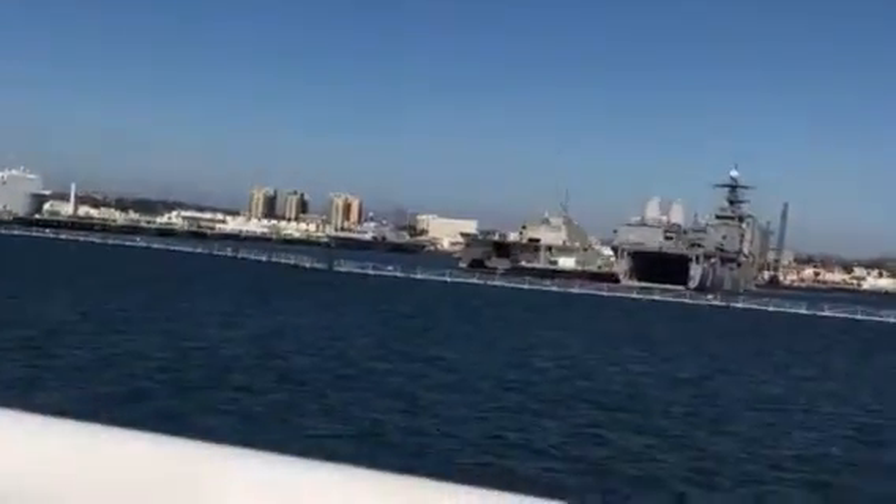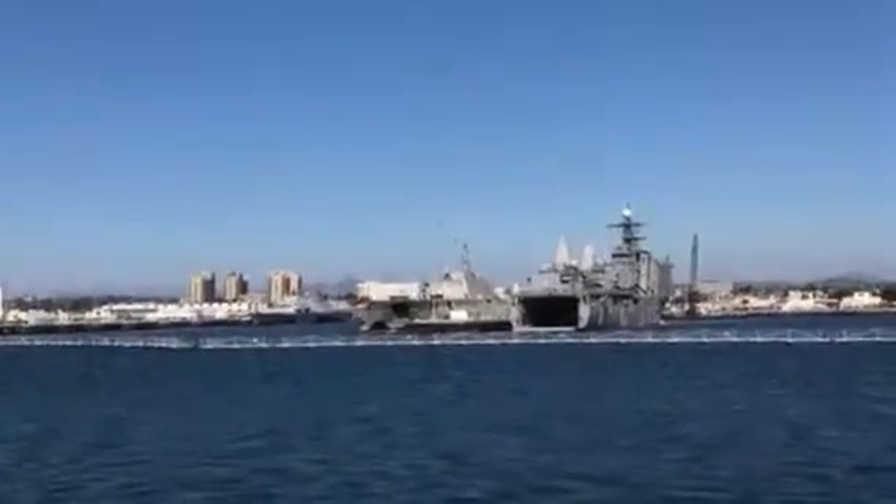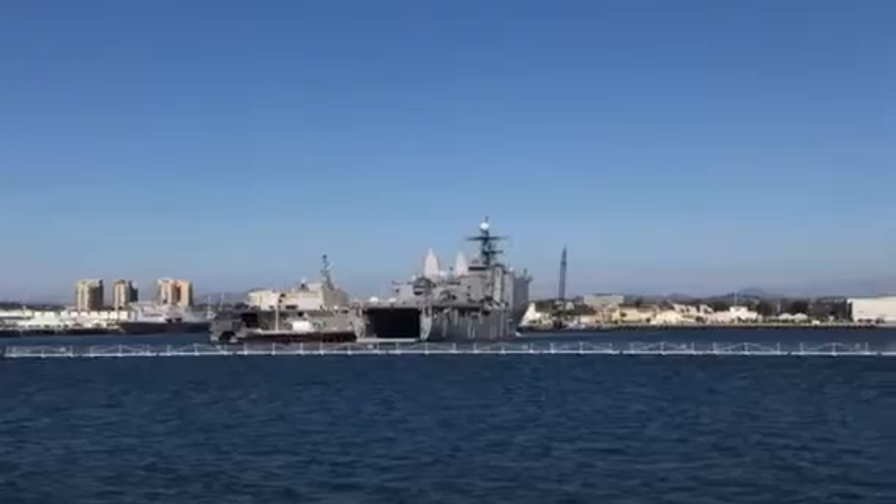A couple of helicopter carriers. Number two, USS Essie. And number four, USS Boxer.